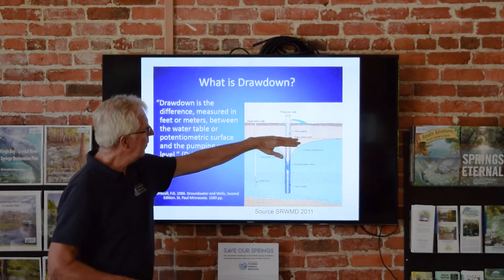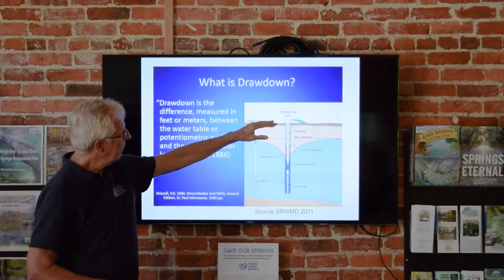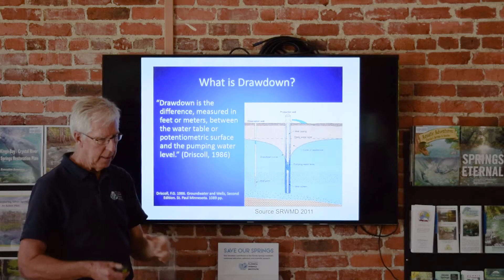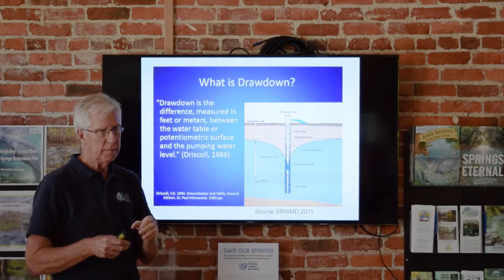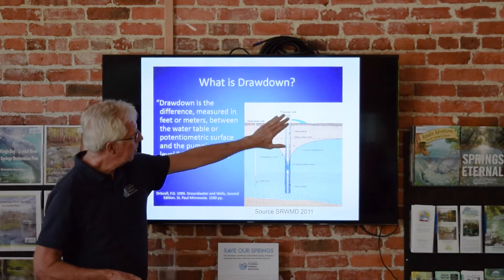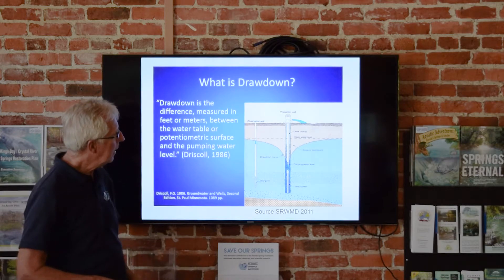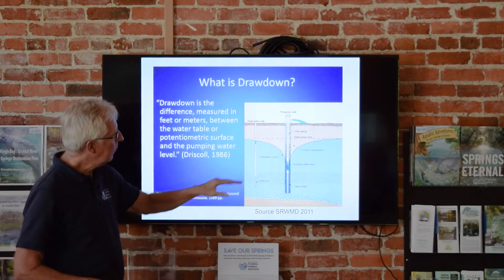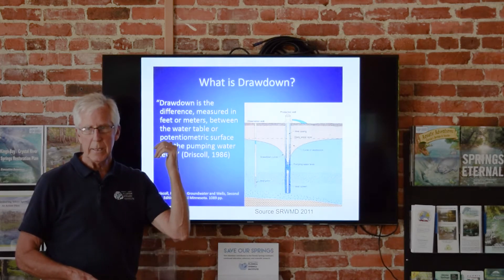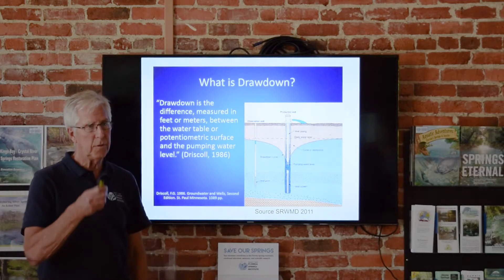Every time you put a well in, you create a cone of depression. The static water level in the aquifer is lowered as the pump pulls water out — it's basically like sucking on a Slurpee. The aquifer responds by creating this cone of depression to supply that water from storage. There are only about 2 million wells in Florida now versus 1,000 springs, and they all have a cone of depression when the pump is turned on. What that does is pull down the surface of the aquifer.